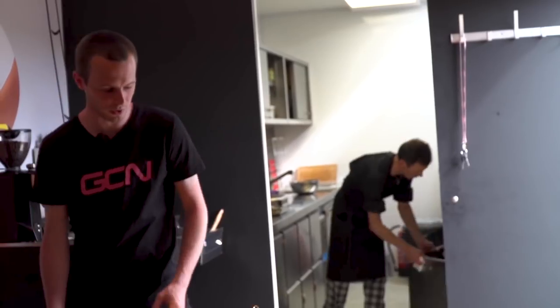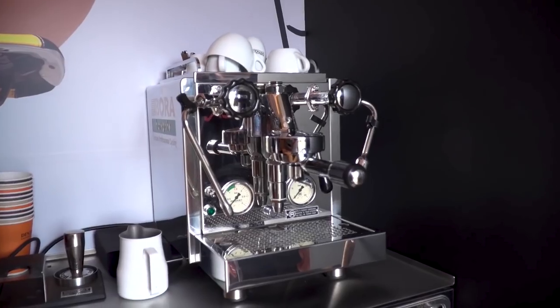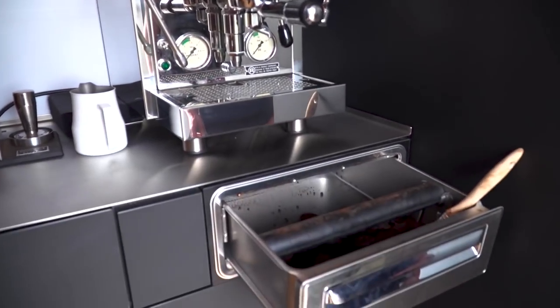At the 2017 Giro d'Italia, Lasty got a look inside the Bora kitchen truck at the same time as doing his bus tour. But I thought it'd be really cool to have a more in-depth explore of their kitchen, and they've let us check it out. So let's go and have a look.